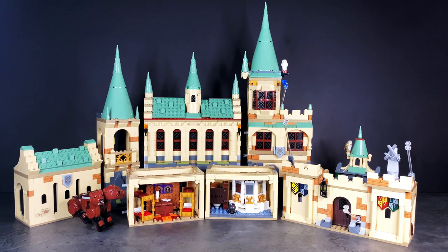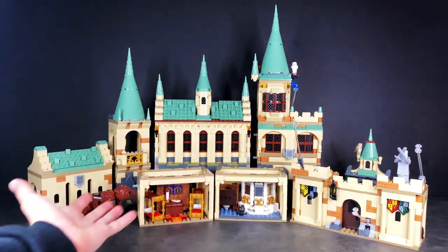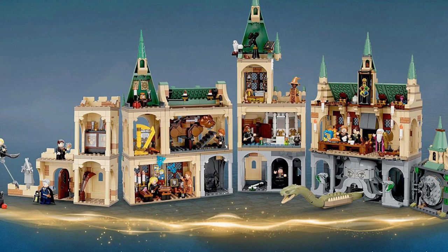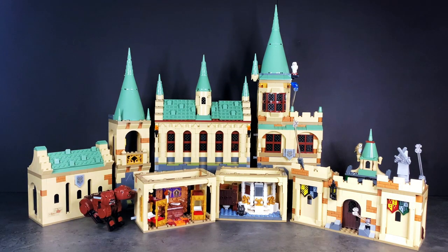First up, I'm going to start off by doing the standard Hogwarts combination included in this picture right here that LEGO were kind enough to provide everybody who bought the sets, just to ease the whole combination experience. With that, I'm thinking of probably placing the Gryffindor Common Room right above or below Fluffy's Encounter.